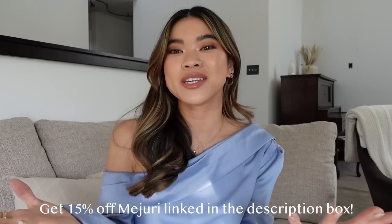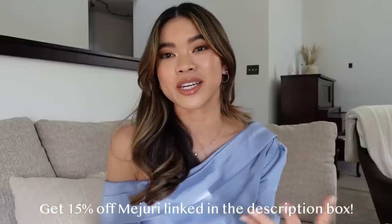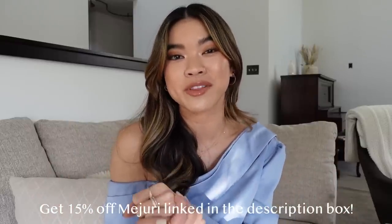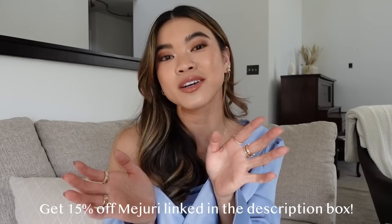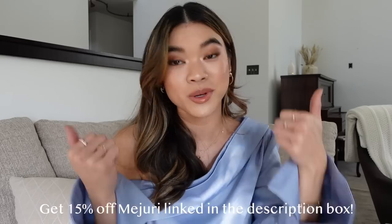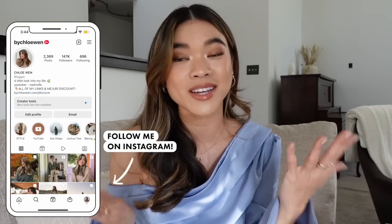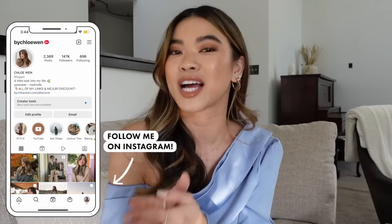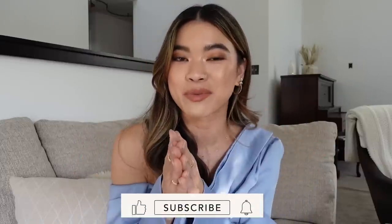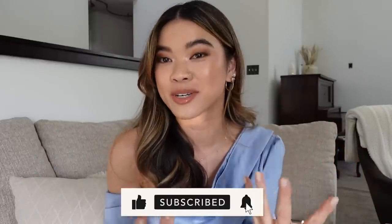Those are all of the new pieces from Mejuri — I hope you guys enjoyed this unboxing! Everything will be linked down below in the description box. Be sure to shop the Diamond Week sale where you can get 15% off of your diamond pieces now, February 1st through February 7th. I hope you guys enjoyed this video — be sure to give it a thumbs up and leave me a comment down below. Let me know what your favorite piece was from this haul, and let me know if you end up grabbing anything during Diamond Week. If you are new here and you love Mejuri as much as I do, be sure to stick around, hit that subscribe button, and I will see you guys in my next one really, really soon. Bye guys!